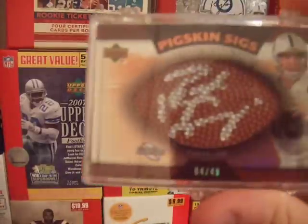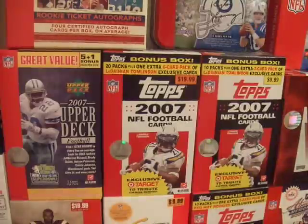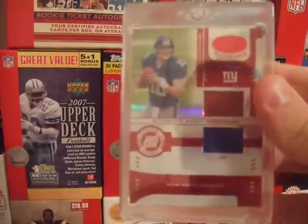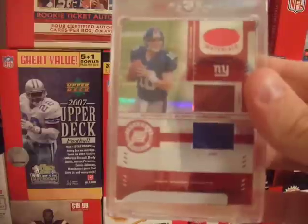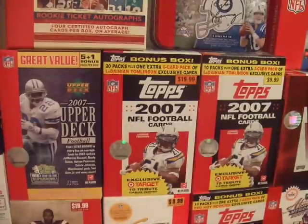I have a Peyton Manning Big Skin Sigs auto, numbered out of 49. I also have an Eli Manning Mirror Red rookie jersey ball card from Leaf Certified Materials 2004.